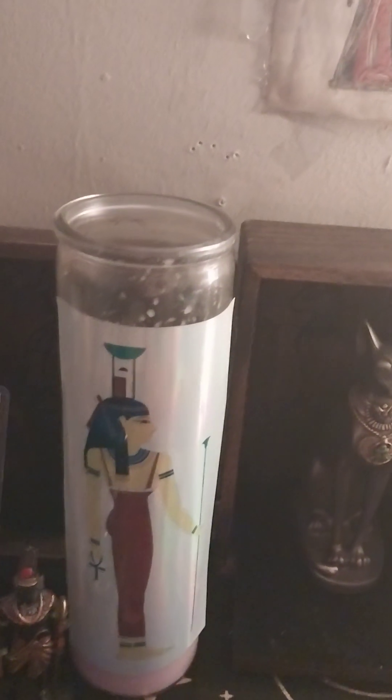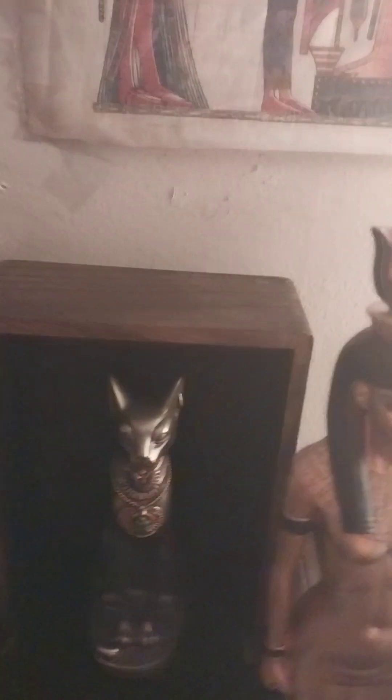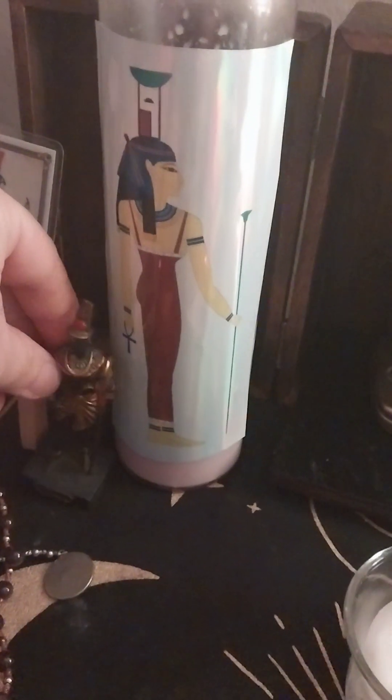Then over here we got Nephys — once again, another statue, another Egyptian goddess that you don't really see in statue form. Then here is Haru — Haru Sa'aset. He is also known as Horus. Then we got Amun. Got that off of Etsy.